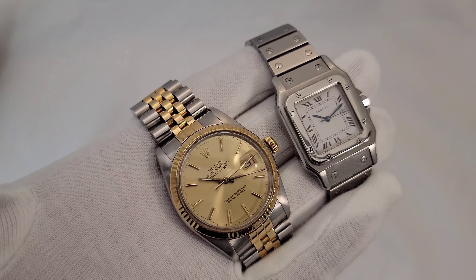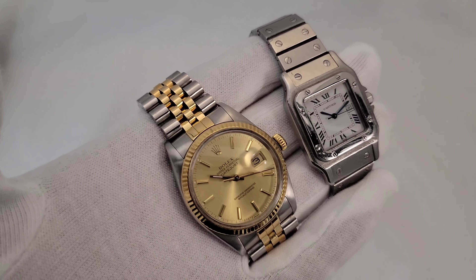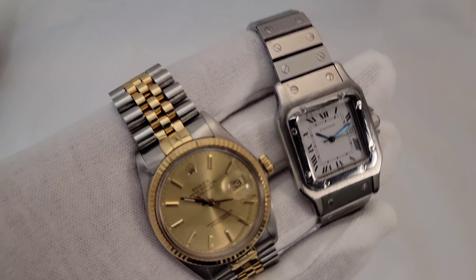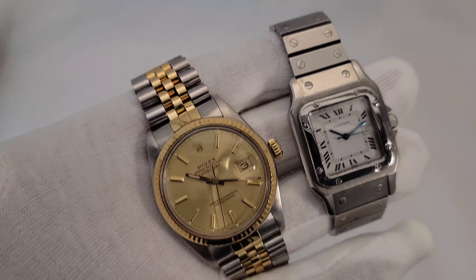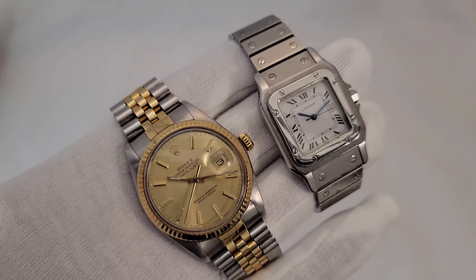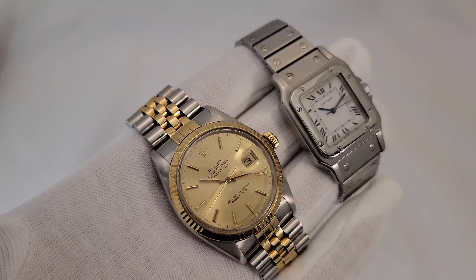Is the Rolex hype going to go away? I don't think so. I used to think it would go away, but at this point I think we're in the Rolex bubble forever — it sure seems that way. We've been doing videos for a long time and I thought it was going to burst but it never did. There's nothing bad I can say about these Rolex watches — I love them.